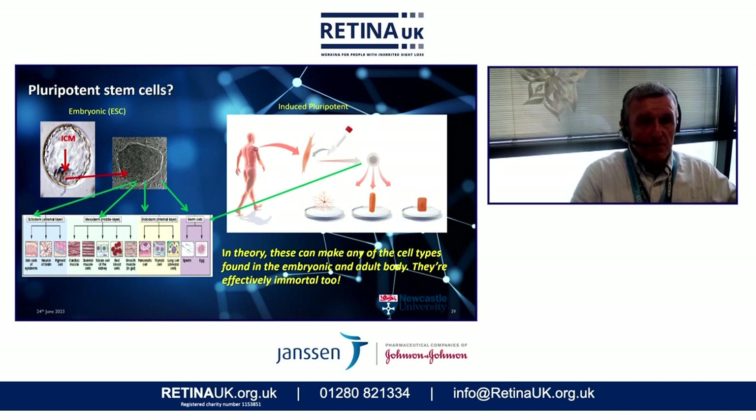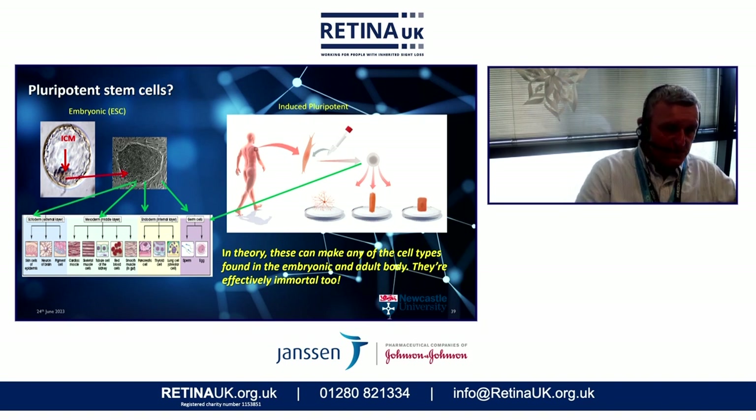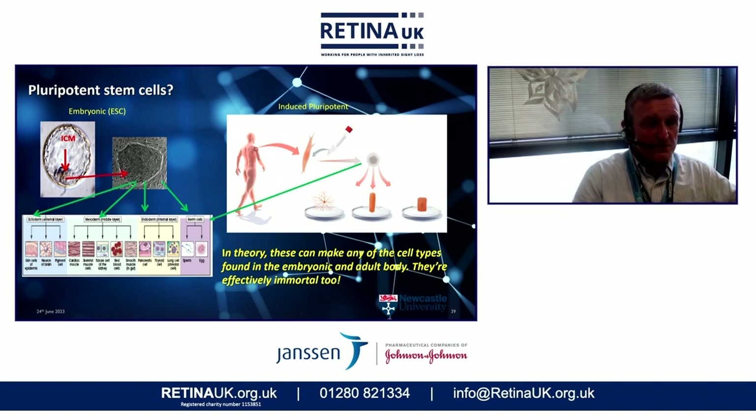I've mentioned pluripotent stem cells. One of the things that I'm very guilty of in most of these lectures is assuming that people know what pluripotent stem cells are. For those in the audience who don't know, I'd like to just spend a minute explaining what they are capable of doing.